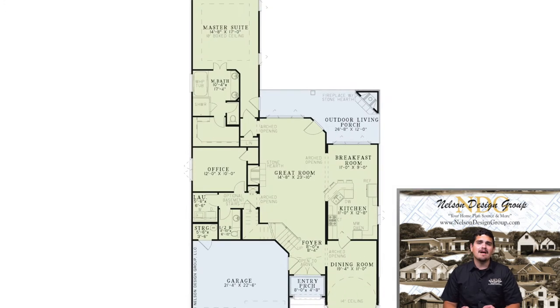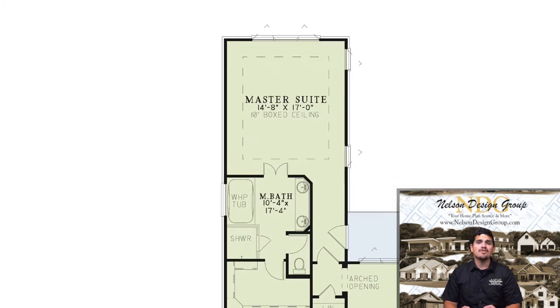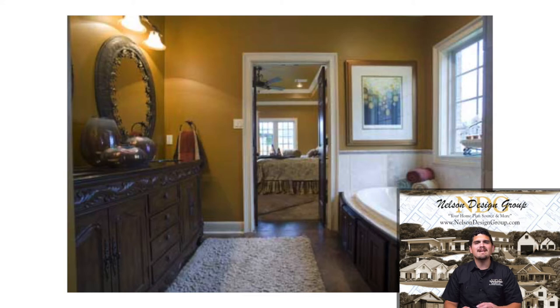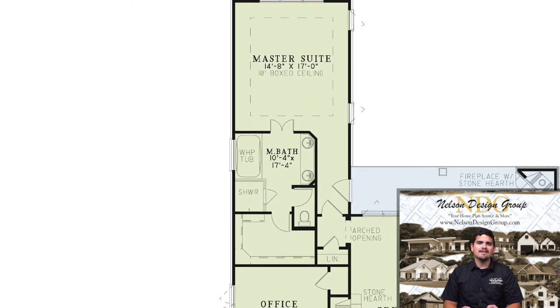Your private master suite living area can be found at the rear of the main floor. This area has a 10-foot boxed ceiling, and just through double doors lies your master bath. This bathroom suite has dual vanities, a whirlpool tub, a walk-in shower, a private toilet room, and a large walk-in closet.